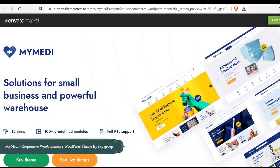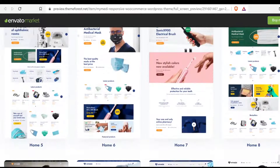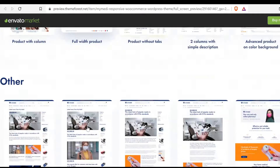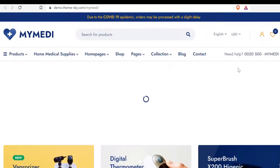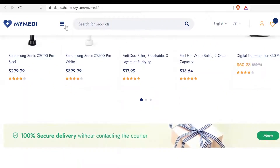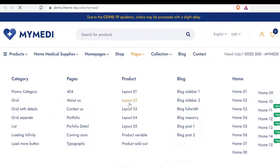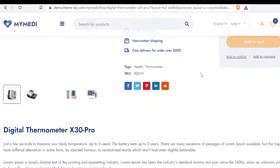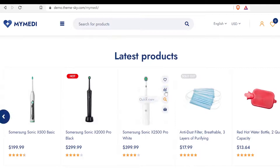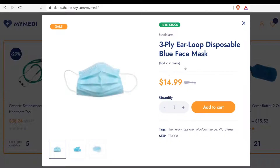Number 8: MyMedi Responsive WooCommerce WordPress Theme by Sky Group. MyMedi is a WooCommerce WordPress theme designed for shopping online stores. MyMedi includes a lot of pre-designed layouts for the home page and product page to give you the best selections in customization. It is easy to use, powerful, and flexible. There are 15 plus unique home pages, 100% fully responsive. It comes with a built-in mega menu. Product quick view facility is available. Ajax add to cart on single product and quick view makes it easier to use.